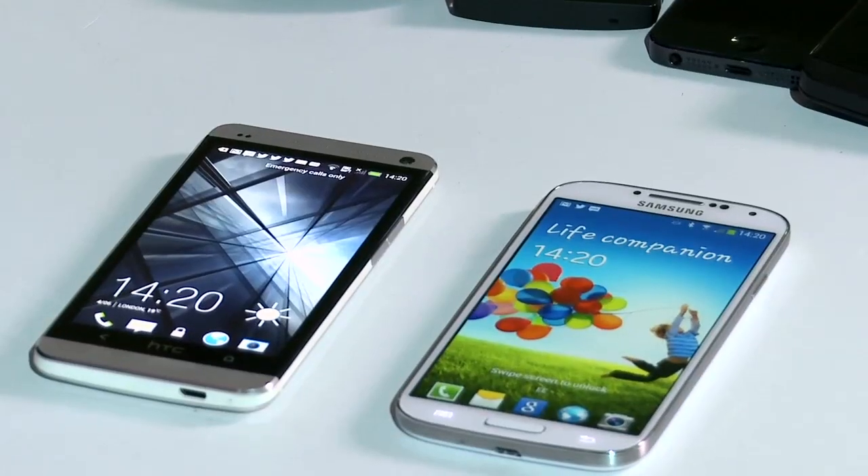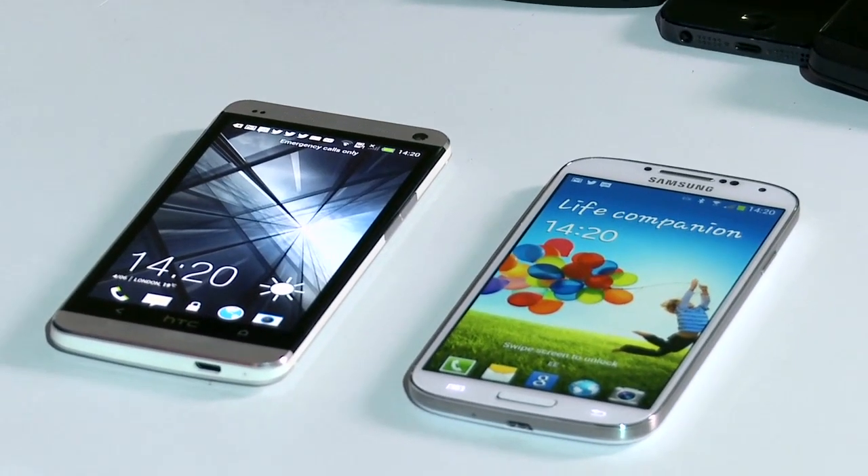Hi, I'm Charles Arthur. I'm technology editor of The Guardian and I'm here to talk about the Samsung Galaxy S4 and the HTC One smartphones.